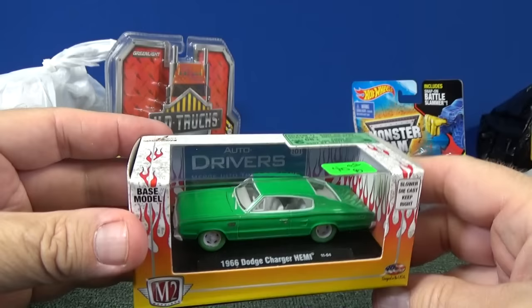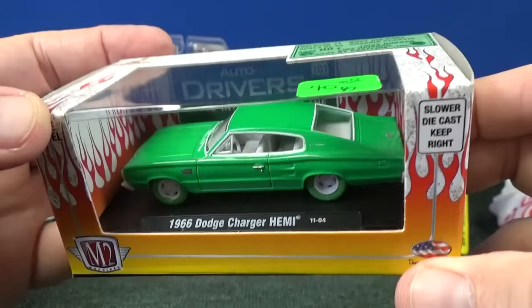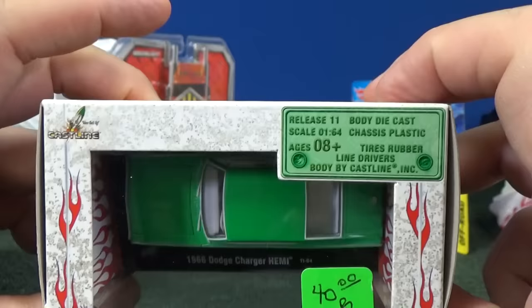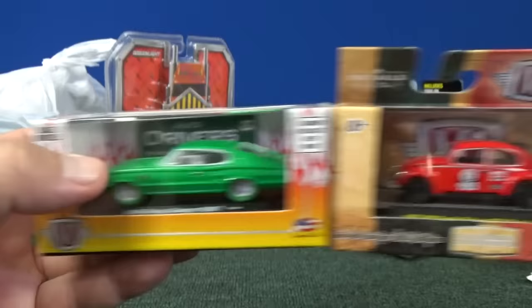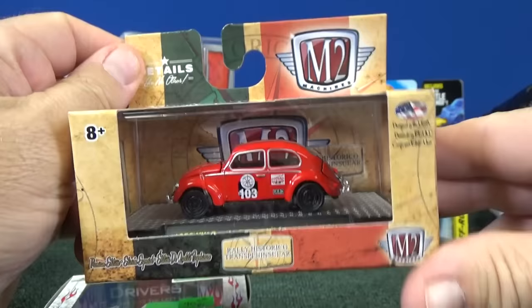I picked this one up from my friend. This isn't for me — this is for my daughter. It is a chase piece, but even so, M2s are quite limited to begin with. At this time I see they weren't putting the production numbers on the packages, and I'm not able to keep up with all their information. I still purchase them, I just don't have a chance to incorporate them into a video.